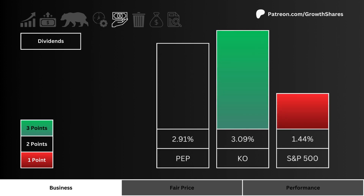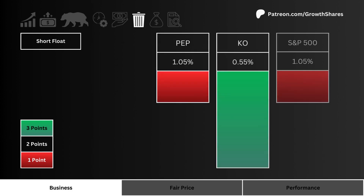Dividends: here you see the dividend yields of these three stocks. The higher the yield the better, and three points are awarded to the highest yielding stock. Short float: here you see the amount of negative sentiment around these three stocks.